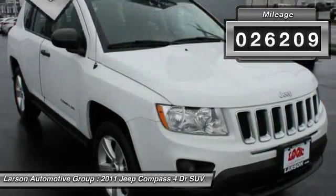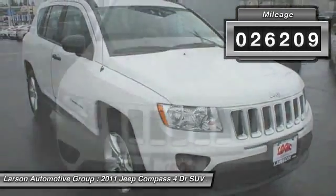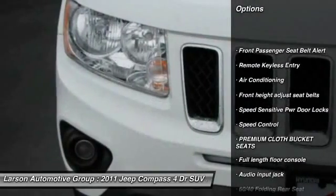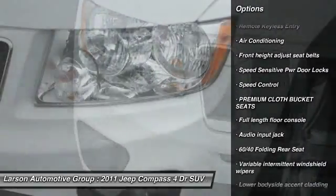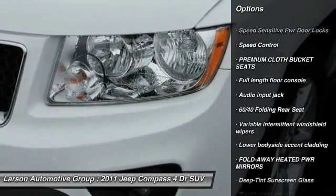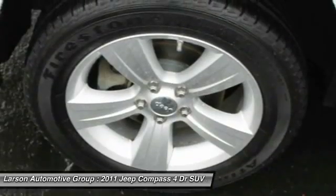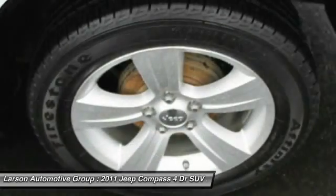This vehicle has less than 30,000 miles. Here are some of this vehicle's great options: air conditioning front, child safety rear door locks, rear window defroster, power locks, security package, fog lights, remote keyless entry, sag curtain airbag, outside temperature gauge.